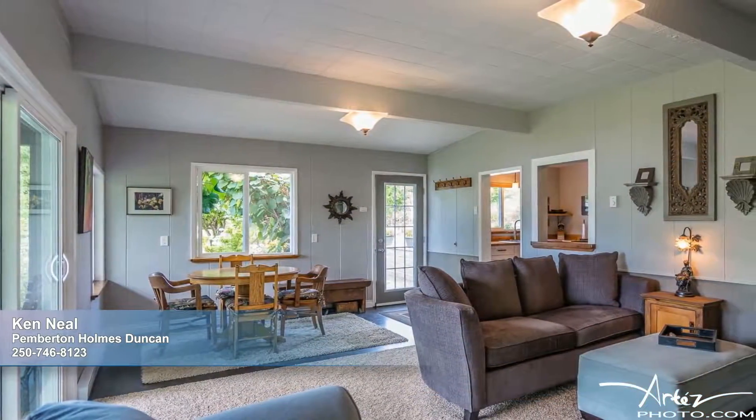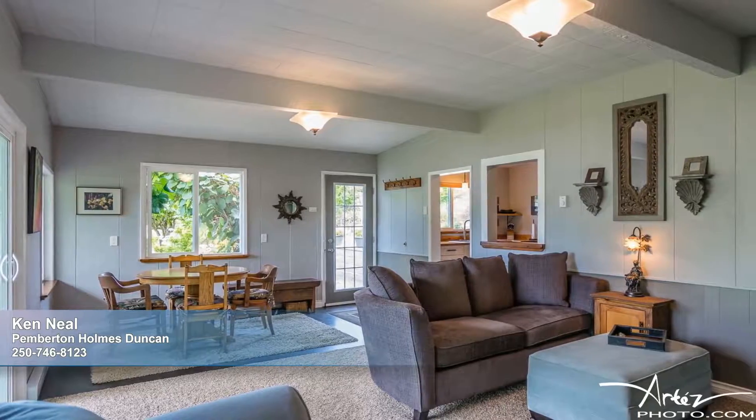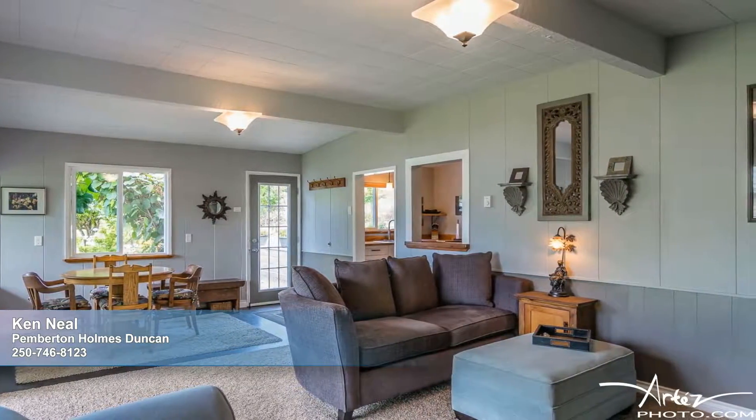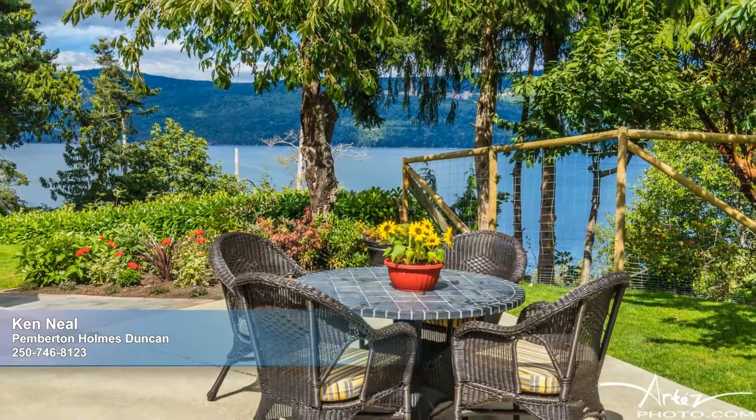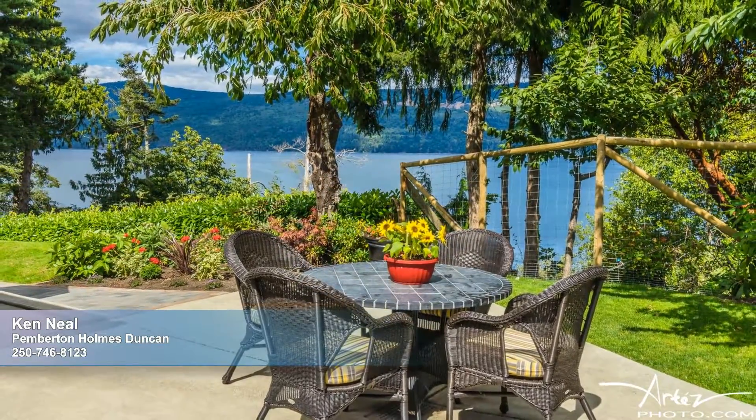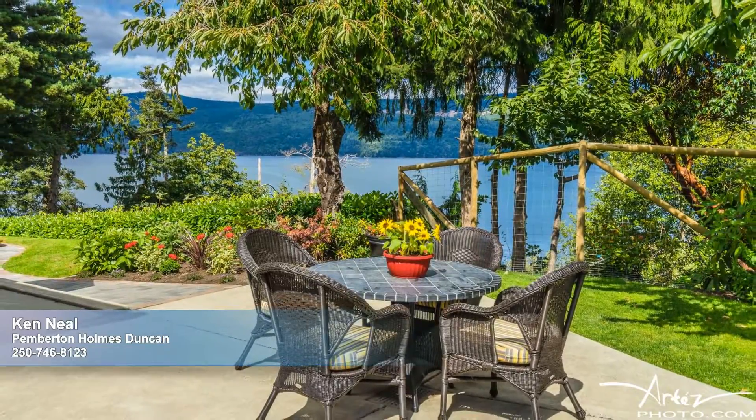In addition to the main home, overnight guests will fall in love with the cottage, featuring its own easy access. The exceptional, completely private, fully fenced grounds are landscaped to perfection with endless patios and tranquil retreats.